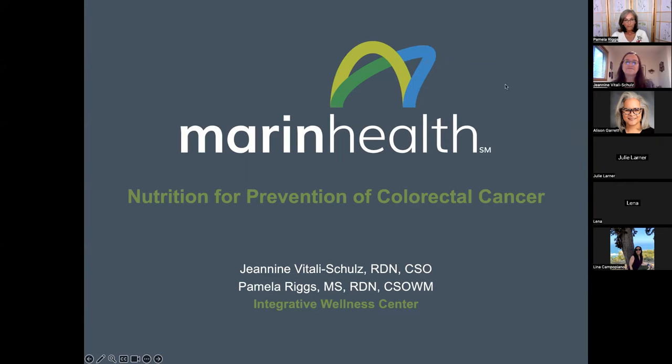Welcome to today's presentation on nutrition for the prevention of colorectal cancer. I'm Pamela Riggs, an outpatient registered dietitian nutritionist at the Integrative Wellness Center at Marin Health. I'm here with my coworker Janine Batali-Schultz, also a registered dietitian, and today we're going to be leading this presentation together.